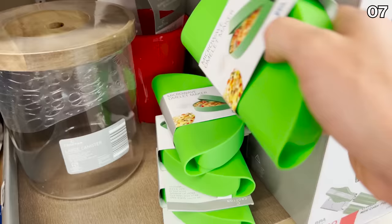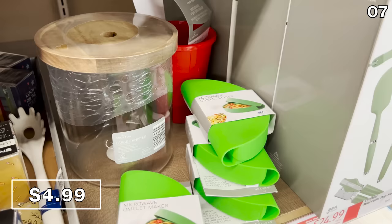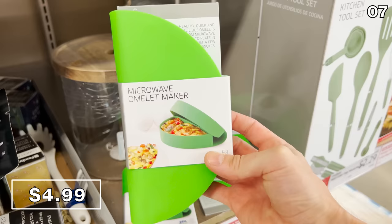The microwave omelet maker for just $5 could be amazing if you're super short on time and desperately want an omelet, or for someone without a stove, in a dorm room, or a cafeteria. I have tried a microwave pasta maker in the past — not awful. If that's not a selling point, I don't know what is.